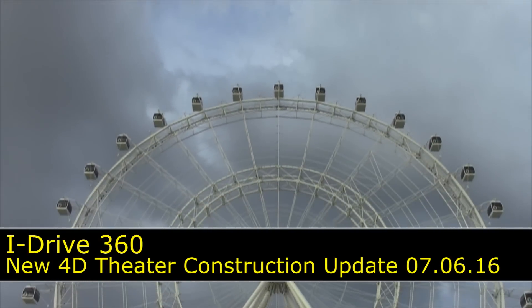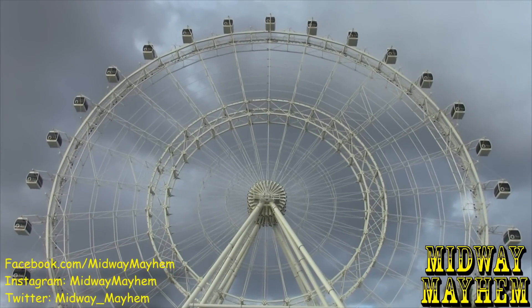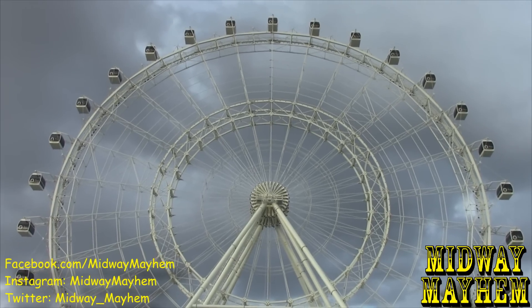What is up Midway Mayhem fans? This is Dan and we are back here at the iDrive 360 location to see what's going on with that new 4D attraction. So let's head inside and check it all out.